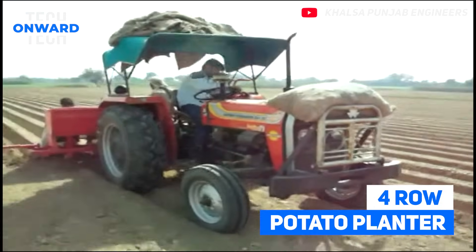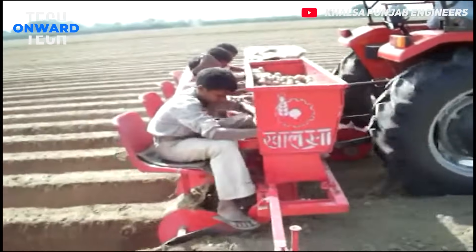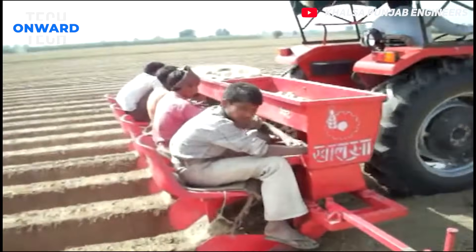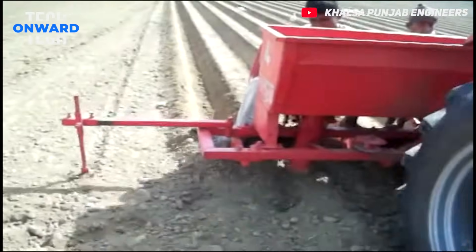Row Potato Planter. This machine has the capacity of planting 6 to 7 decares of potatoes per day. The potatoes, which 4 people put into the nests manually, are planted by the machine.